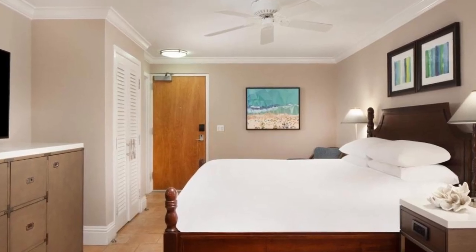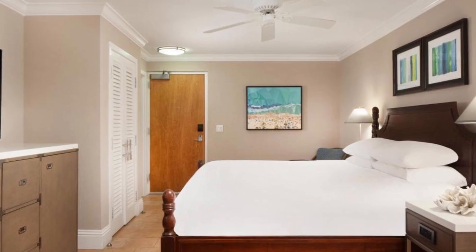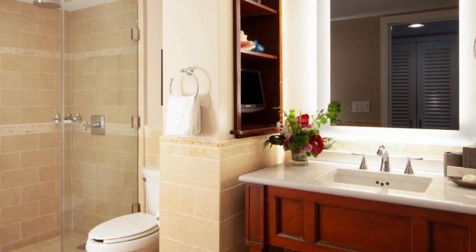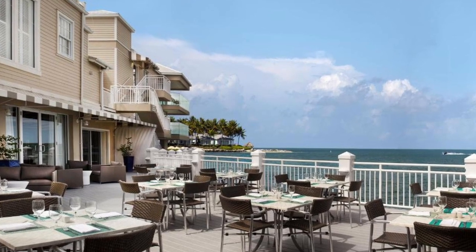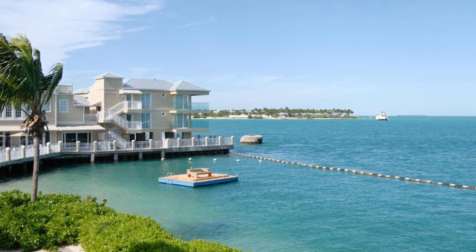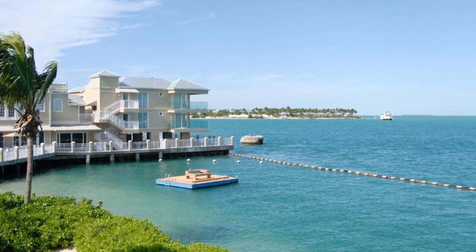A flat-screen television is included as standard. Stay indoors and unwind with massages and body rituals at the on-site spa, or enjoy waterfront views from the outdoor pool. Visit the on-site exercise center for enhanced wellness.